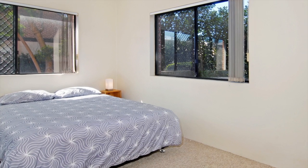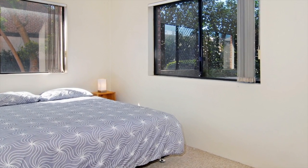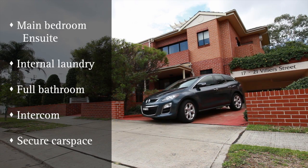There are two double-sized bedrooms complete with mirrored built-ins and private garden outlook. Other features include main bedroom ensuite, internal laundry, full bathroom, intercom and a secure car space.